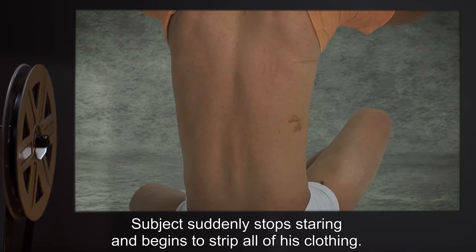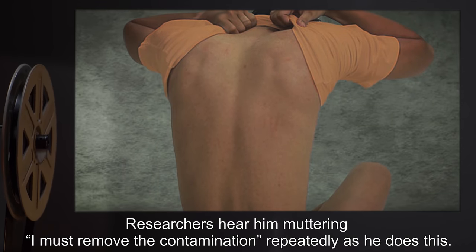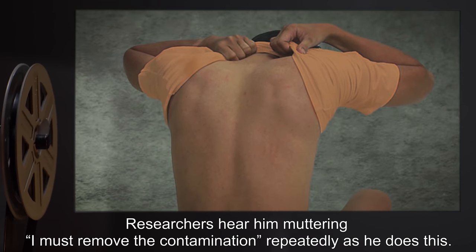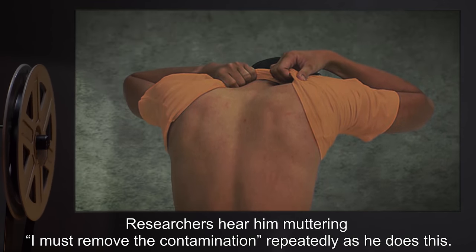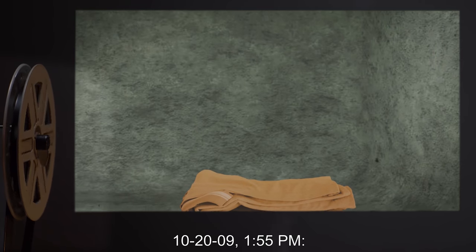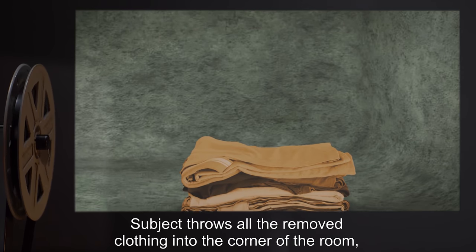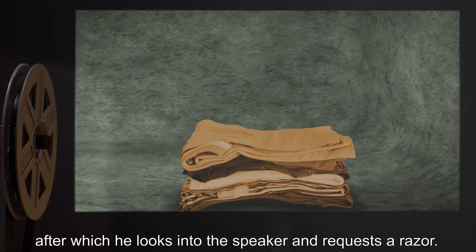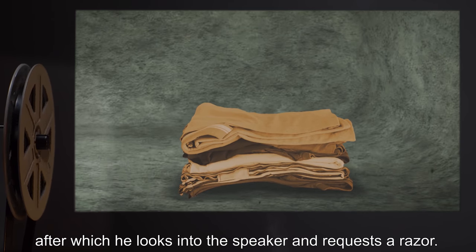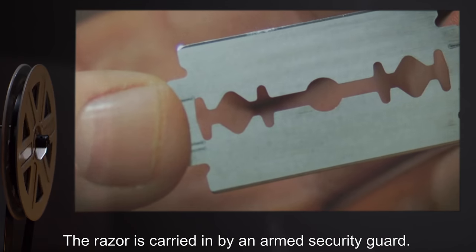Subject suddenly stops staring and begins to strip all of his clothing. Researchers hear him muttering "I must remove the contamination" repeatedly as he does this. 10/20/09, 1:55 PM — Subject throws all the removed clothing into the corner of the room, after which he looks into the speaker and requests a razor. Request tentatively granted.